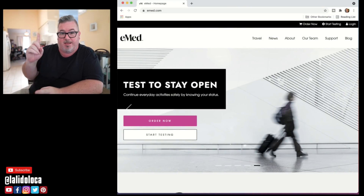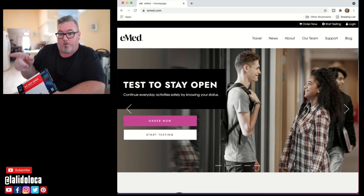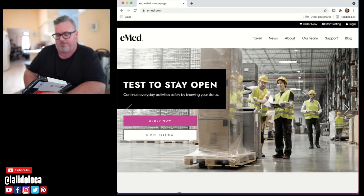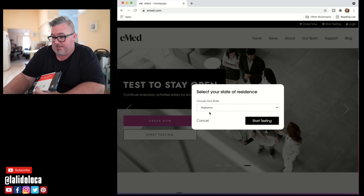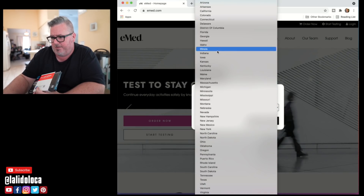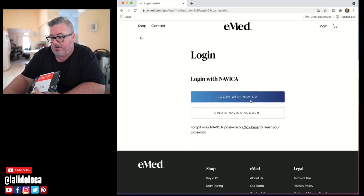Here I am doing my COVID home test kit. I've got the test kit here. I'm working off the laptop so I can show you guys better — you can certainly do this with your smartphone. I'm going to say start testing. It's going to ask me for my state. We're in Florida. I do have a login; I've already set this up with Navica. You can either download the app or log in online. We're all logged in.